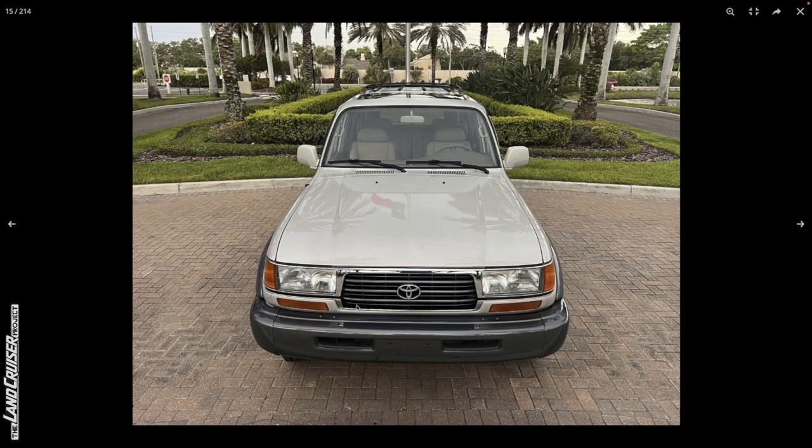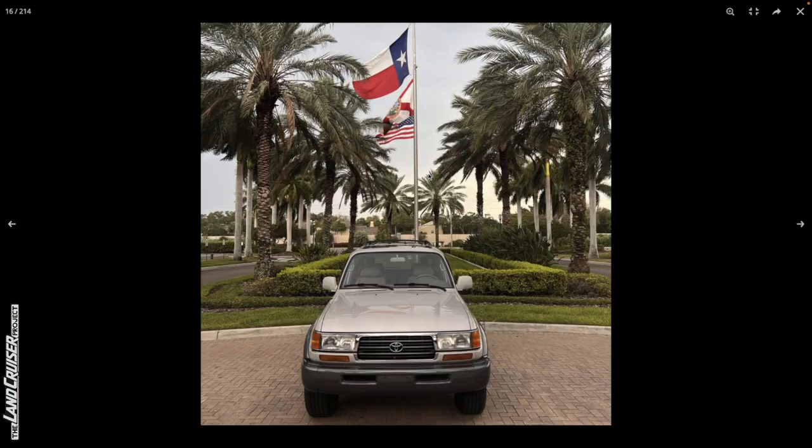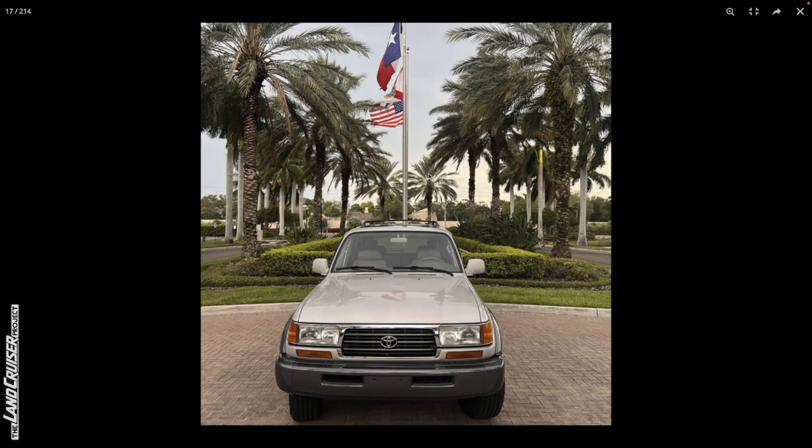I'm skeptical that the paint hasn't been done, but I don't see any obvious indications yet. Looking at the front, the gaps look pretty good. Maybe there's a slight paint color difference between the valence panel and the fender — a little lighter on the valence panel — but it could just be the light. There's your Texas flag there. Good looking truck overall.